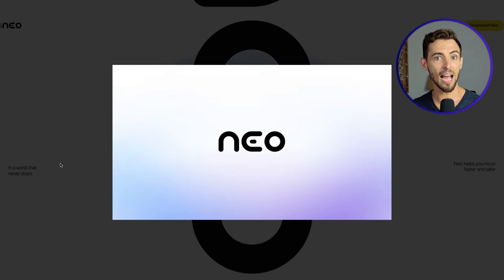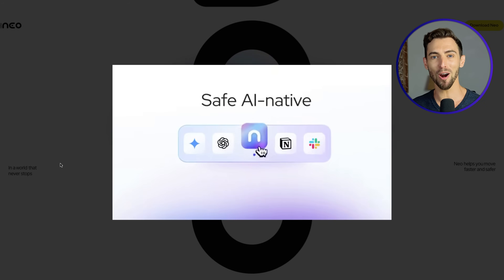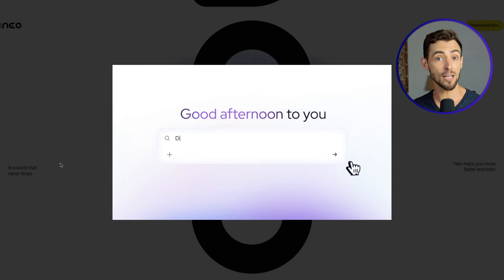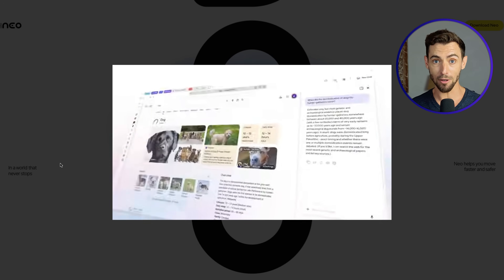Today I'm walking you through Norton Neo. And before you roll your eyes thinking Norton, the antivirus company? Yeah, that Norton. I had the same reaction, but this isn't antivirus and it definitely doesn't feel outdated. Norton is calling this the world's first safe AI native browser. And I know that sounds like a big marketing line, but after using it every day for the last two weeks, I actually get why they're saying that.